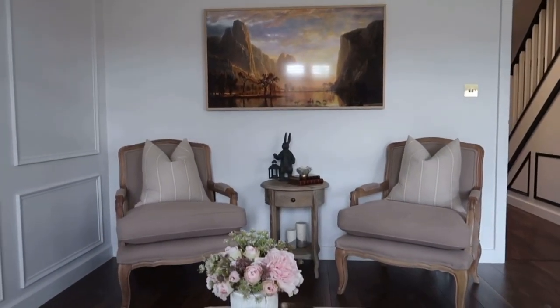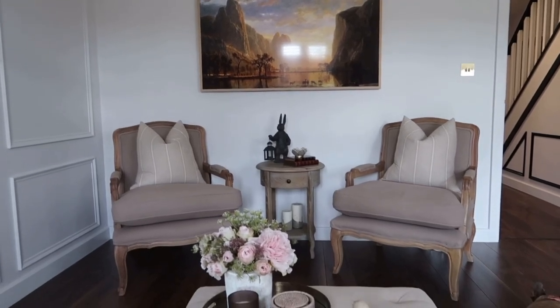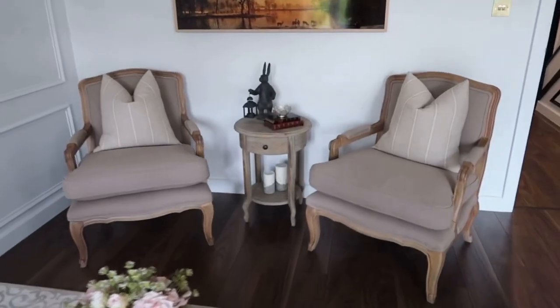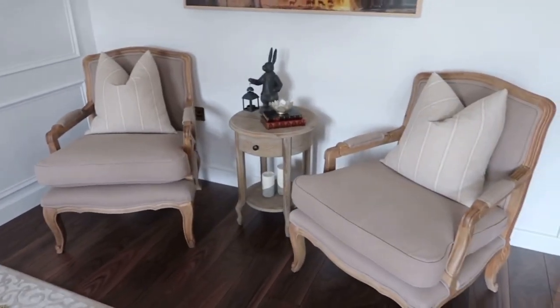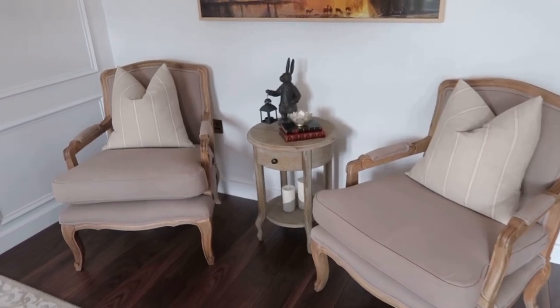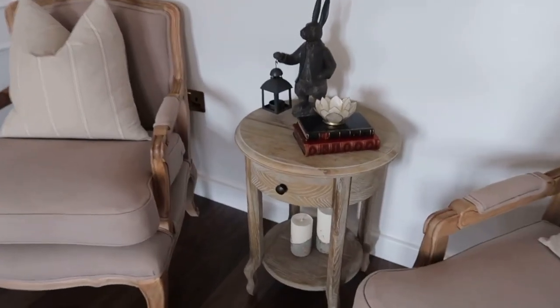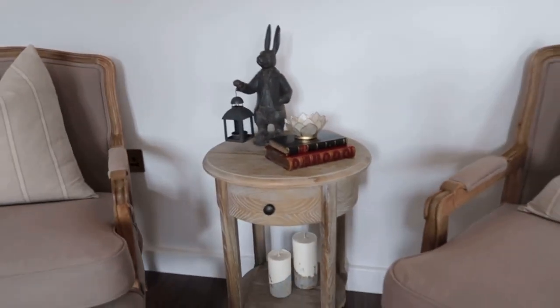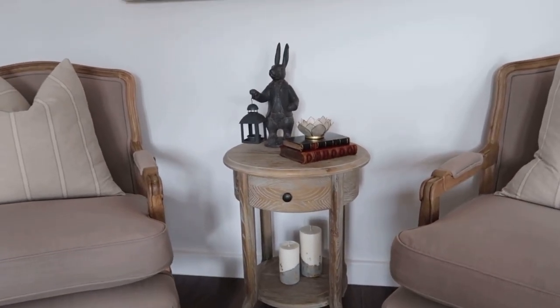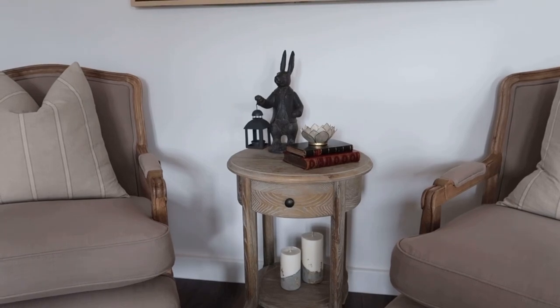Opposite the sofa we have our little seating area — these are our French chairs from Denel. I really like those. Sewn by B cushions again on top to match the sofa. And then we've got our side table with Mr. Hair on it. This was his space, his area, and I think he looks fabulous there.